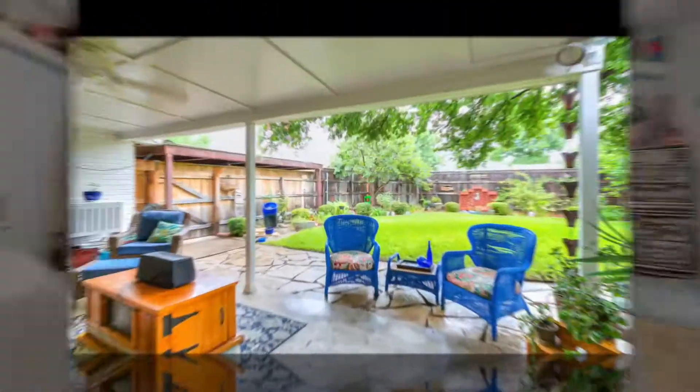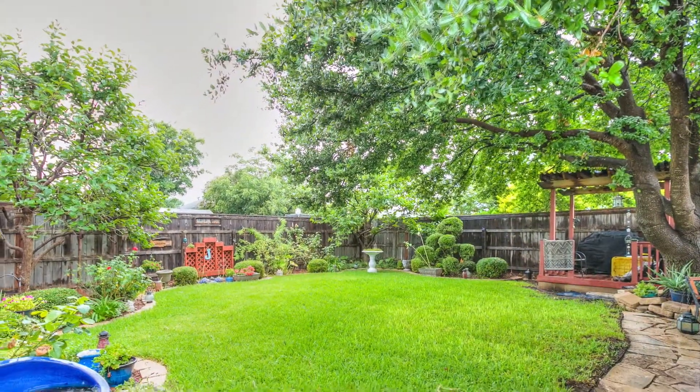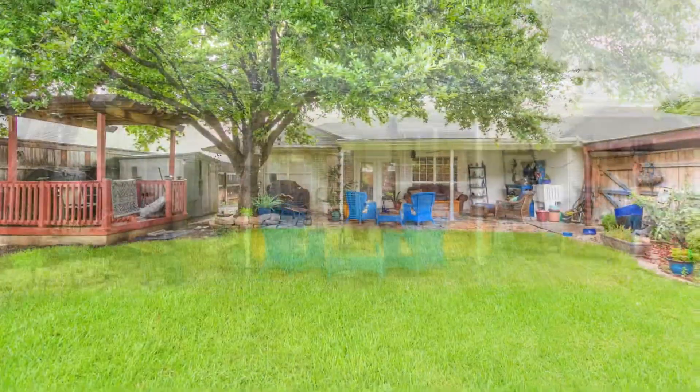The backyard is an invitation to slow down and appreciate nature. From the large covered patio to an inviting pergola with seating and the serene sound of the fountain, this yard will be your own private escape.